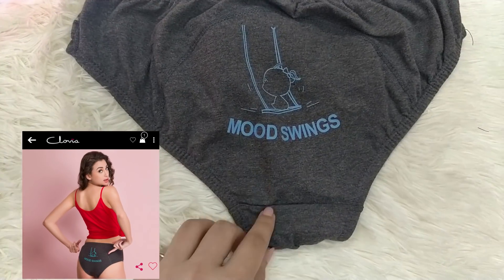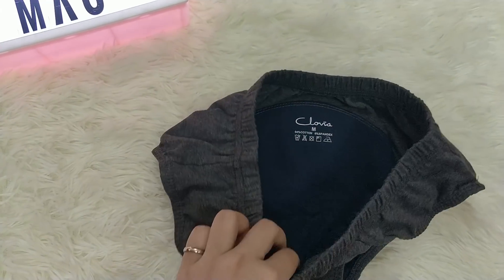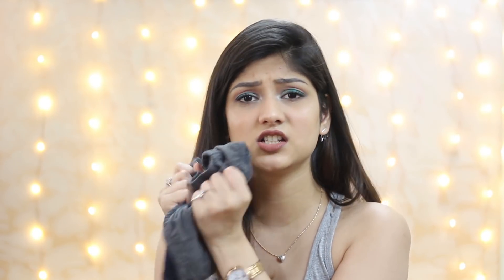Clovia has an interesting panty — the period panty, which has 'mood swings' written on the back, which is so cute. It has an extra padding inside so you won't stain your pants. These panties are very comfortable and really soft.